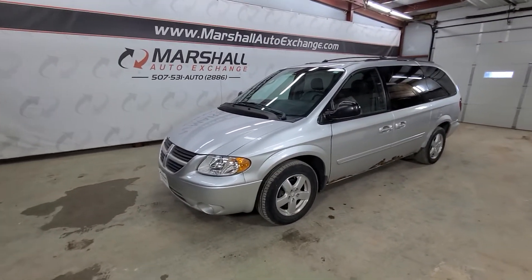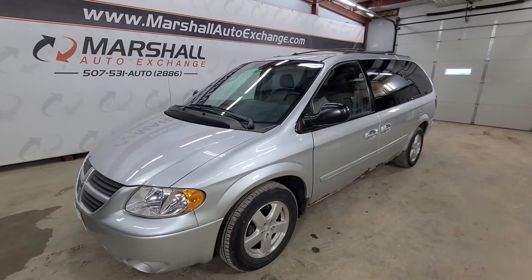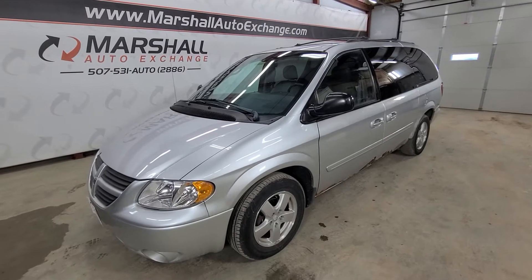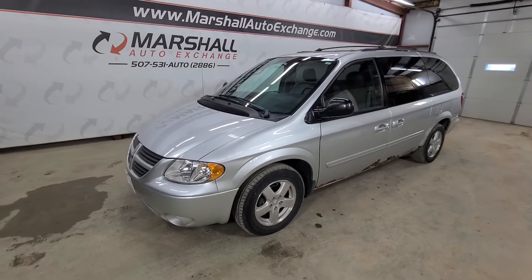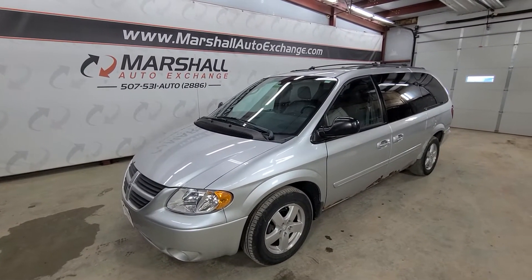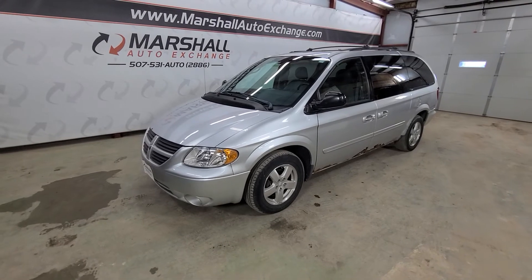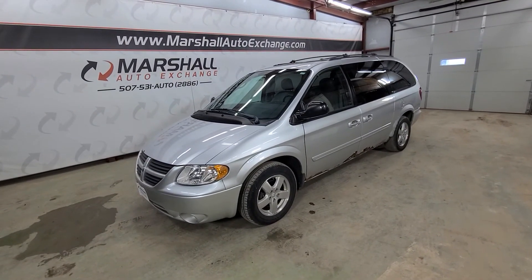If you are interested in scheduling a test drive on this unit, you can reach us at 507-531-AUTO, that's 507-531-2886. You can find this vehicle and all of our inventory online at marshallautoexchange.com. Don't forget to ask about our financing for everyone with guaranteed approvals. Give us a call or text at the 2886 number — that is the quickest, easiest, and fastest way to get ahold of us. If you found this video helpful, be sure to hit that like button. Thanks everybody.